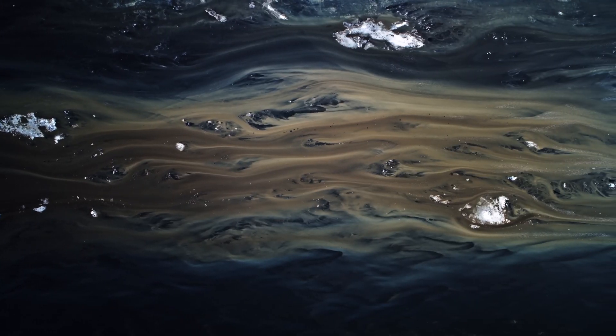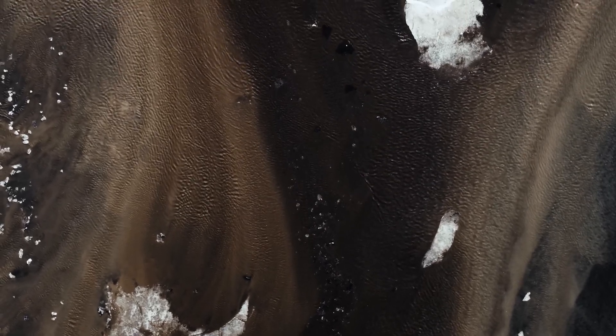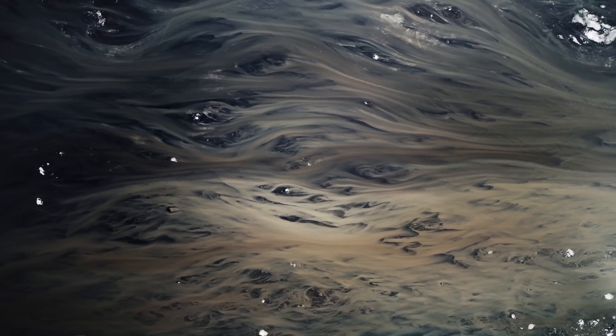The glacial rivers — a circular system connecting the ice to the ocean. To me the textures, both close and afar, are nature's purest art form. Ever changing.